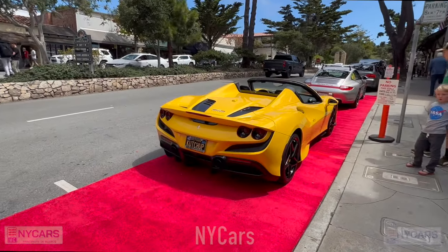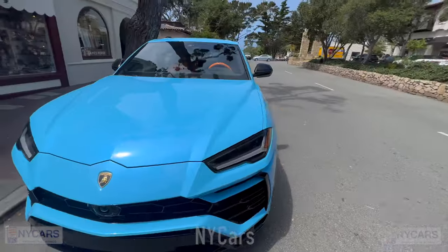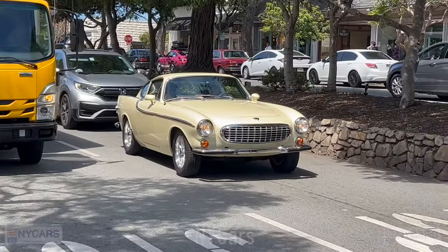Nice F8 Tributo Spider, cool number plate — Ketchup. Lamborghini Urus here in this light blue. You might have figured one of my favorite colors is blue — that's a really nice spec. A cute little Volvo, I believe. One of the prettiest Volvos I've seen. It's lovely.